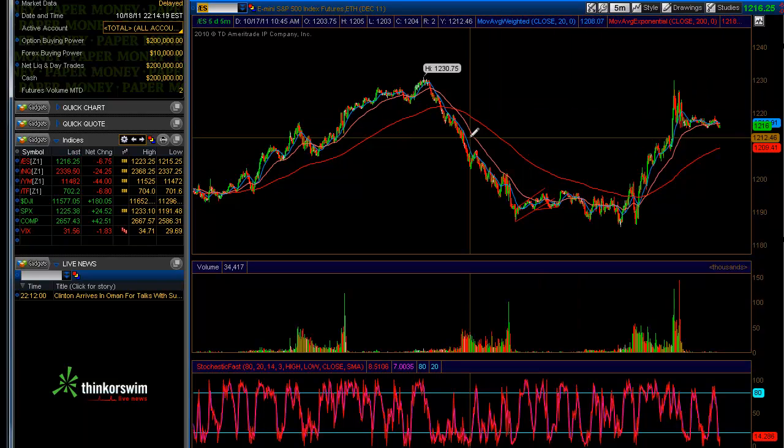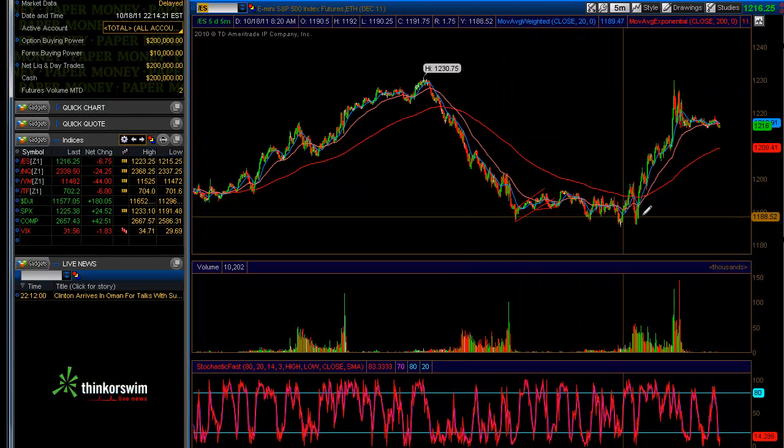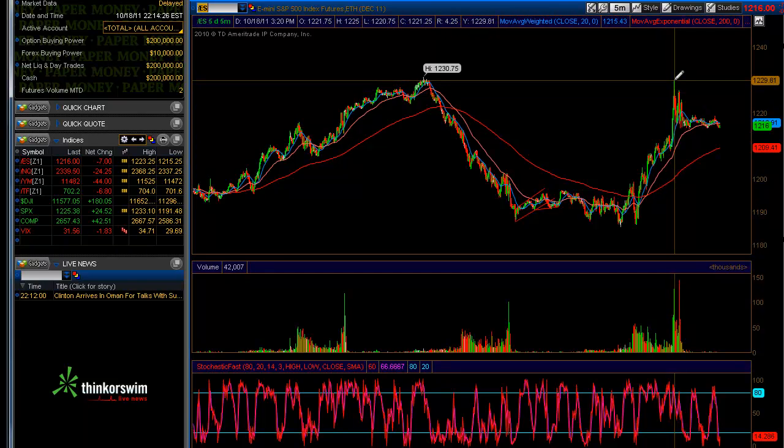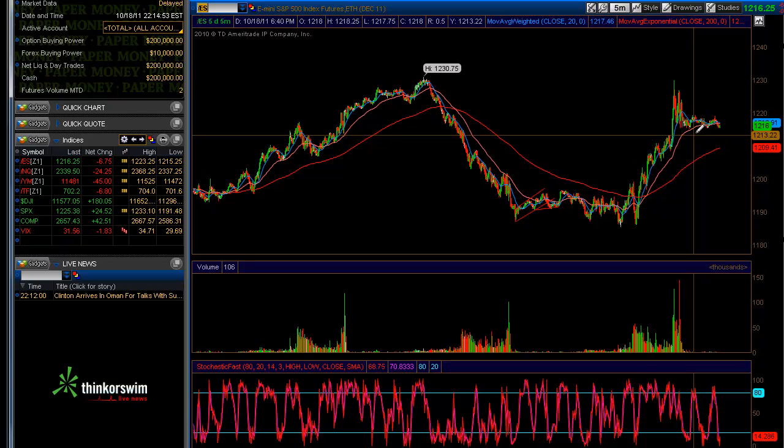We got this nice shot up into the end of the day, where I took my SDS puts off and half of my SPY120 calls off. I'm still holding five SPY120s.